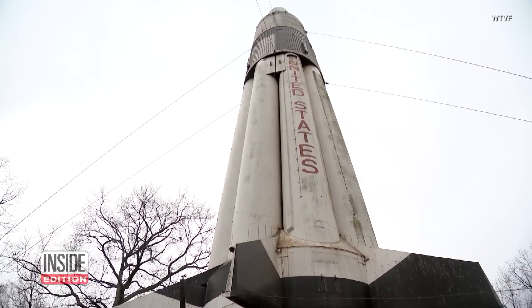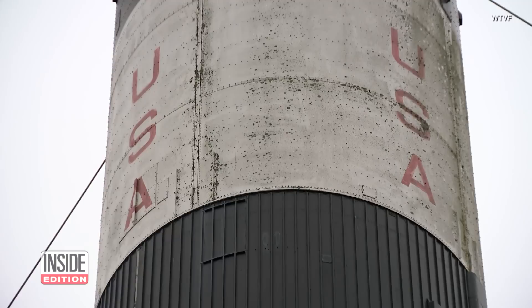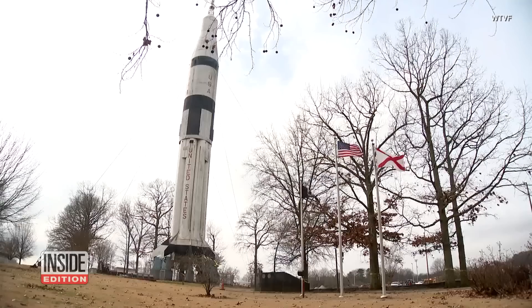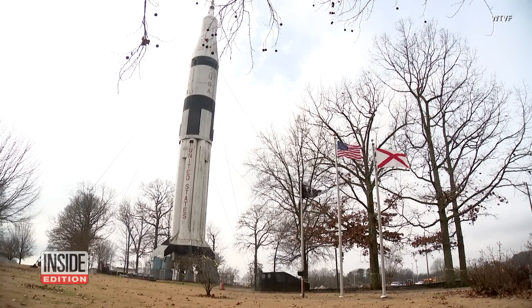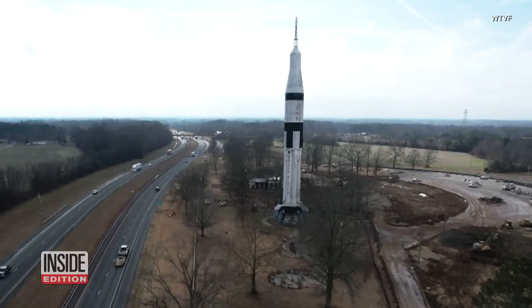Oh, that would be sad. That would be sad. I taught for years, and we would bring kids down here, and the kids loved when we stopped here and looked at the rocket. Decisions are yet to be announced, but for this Saturn 1B rocket, Alabama may not be the final frontier.